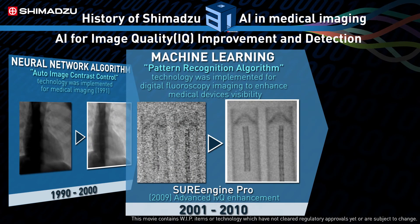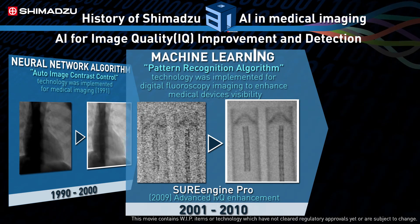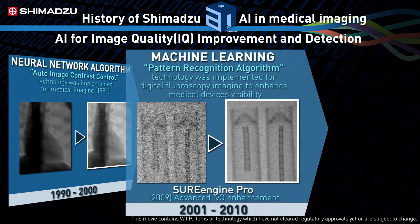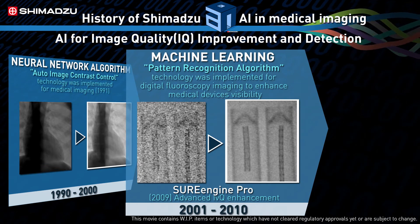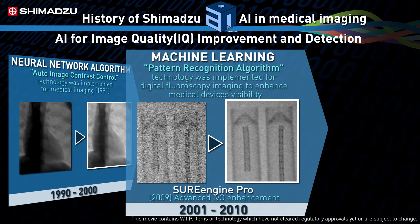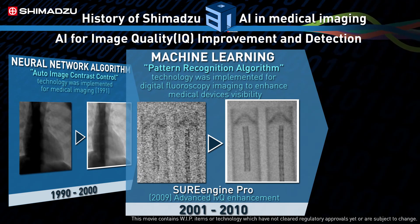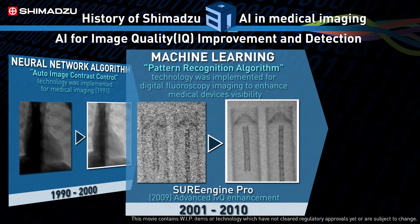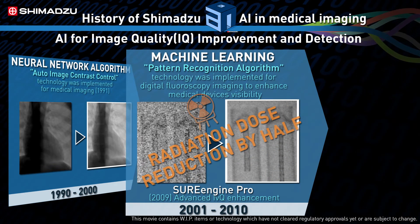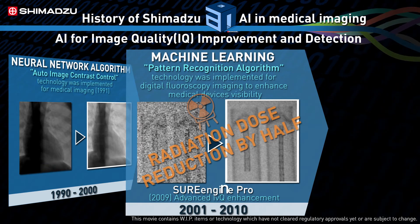By 2009, we combined machine learning technology with a pattern recognition algorithm to deliver clearer diagnostic images by highlighting relevant objects while suppressing the surrounding noise. The result was higher quality images that also reduced patients' x-ray exposure by half. We brought this technology to the market as SureEngine Pro.